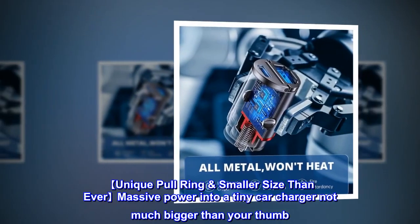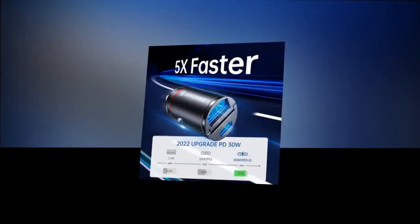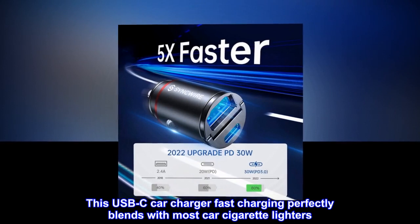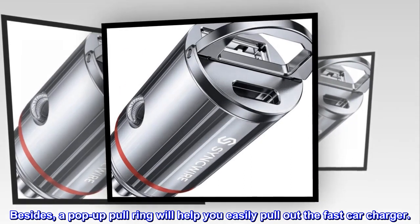Unique pull ring, smaller size than ever — massive power into a tiny car charger not much bigger than your thumb. This USB-C car charger fast charging perfectly blends with most car cigarette lighters. A pop-up pull ring will help you easily pull out the fast car charger.